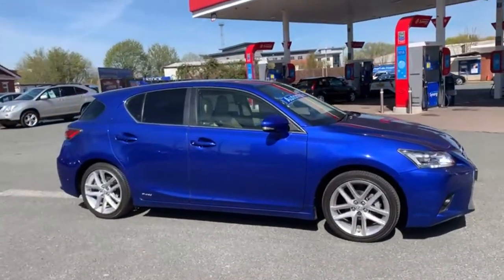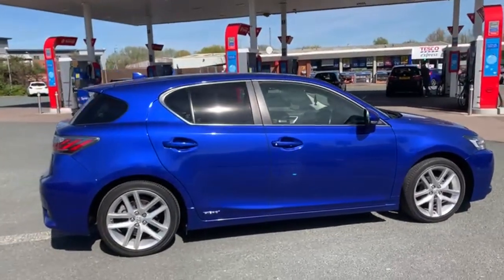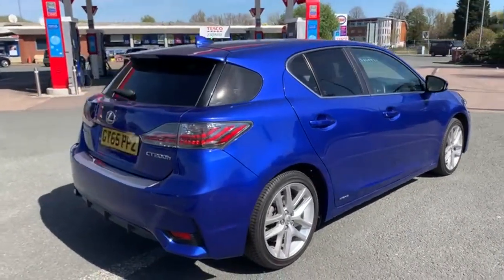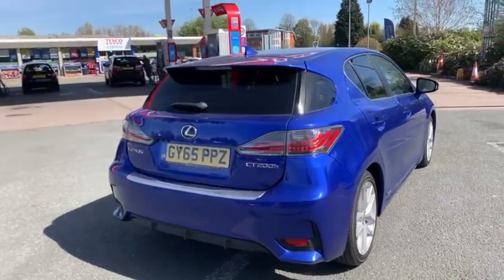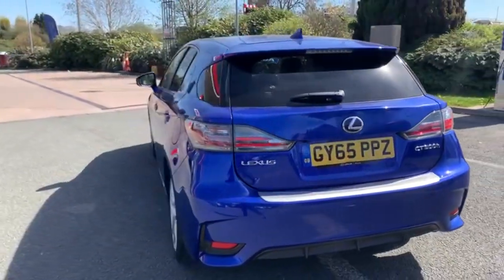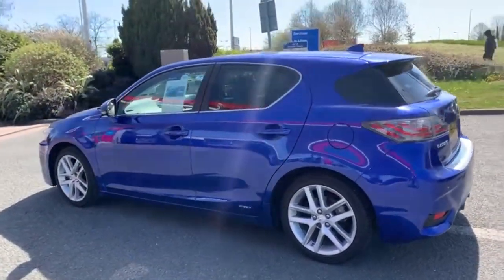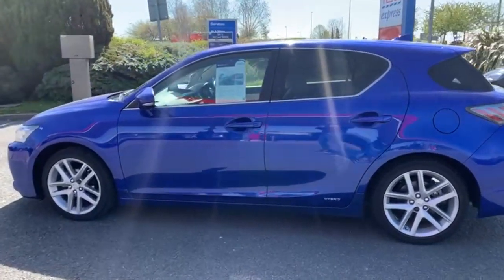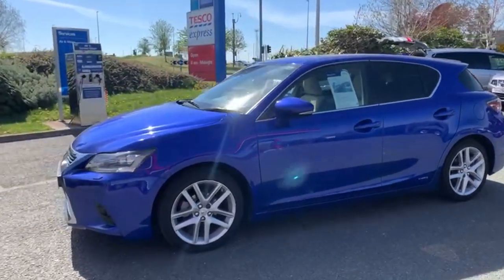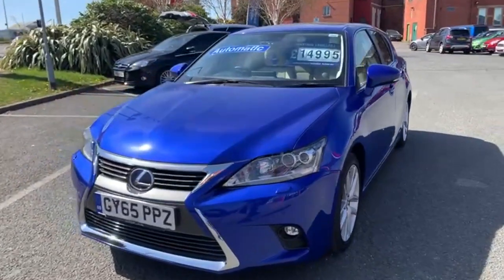I'll start the video off with a nice slow walk around the outside of the car. If there is anything I feel I should point out, I will do so. I will be as honest as possible. We are fully open for test drives, but also working on a click and collect and click and deliver basis. You can get in contact with us 7 till 7 all the way through the week on our WhatsApp number, which is 07407 730749, or you can catch us on 01270 500999.